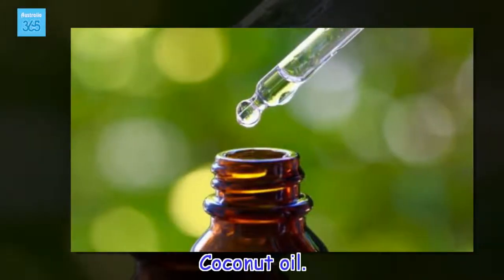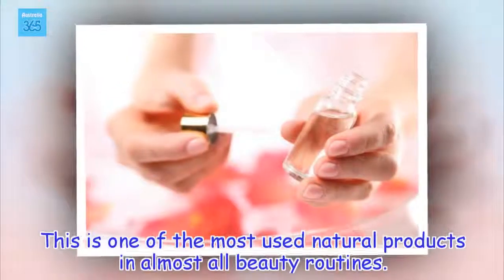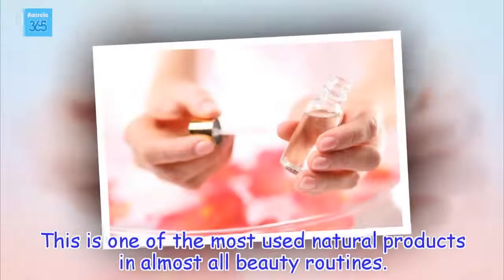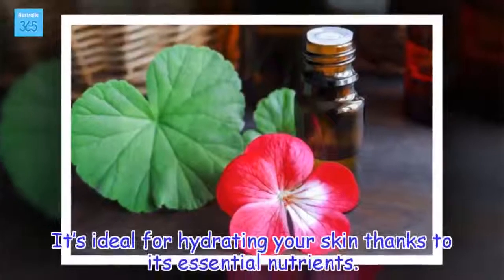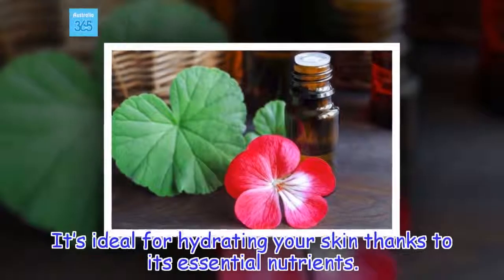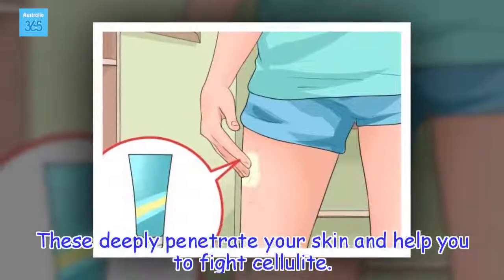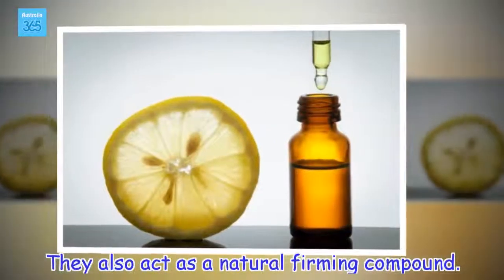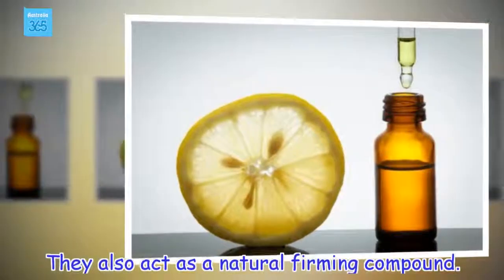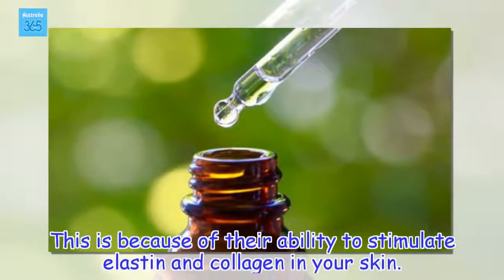Coconut oil. This is one of the most used natural products in almost all beauty routines. It's ideal for hydrating your skin thanks to its essential nutrients. These deeply penetrate your skin and help you to fight cellulite. They also act as a natural firming compound because of their ability to stimulate elastin and collagen in your skin.